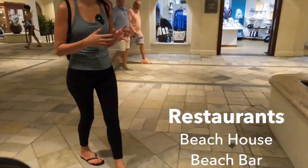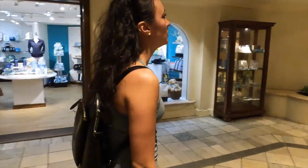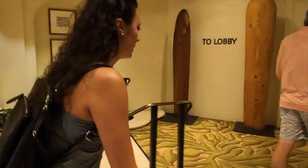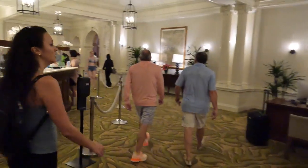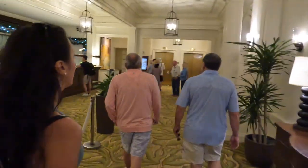They also have the Beach Bar, which is oceanfront but more casual dining — things like burgers, salads, really good mai tais, and other cocktails. It's a lot more of a relaxed setting versus the Beach House, which is their fancier restaurant, good for special occasions. Over to the left is the check-in area; concierge is on the right. Moana Surfrider is a Marriott property.